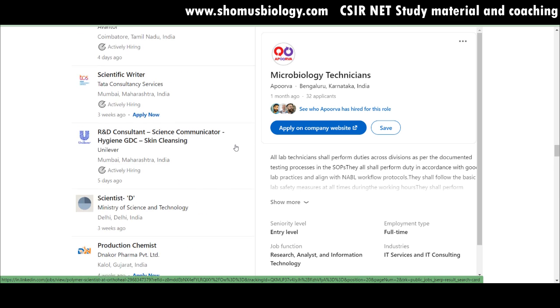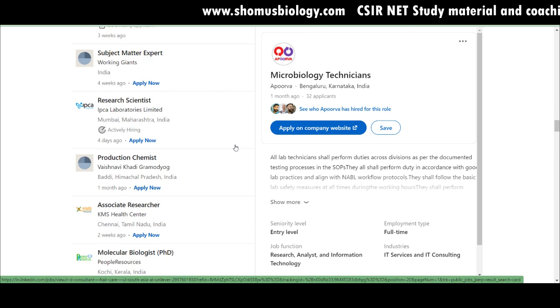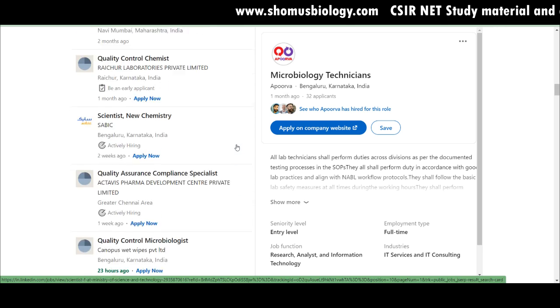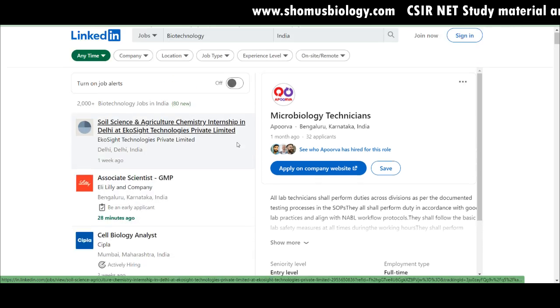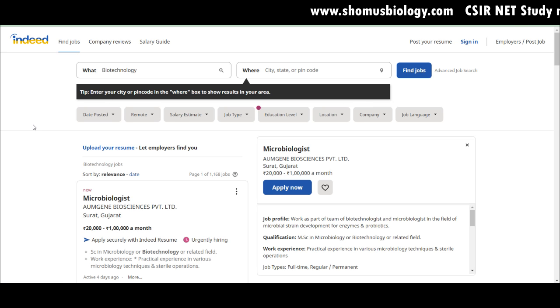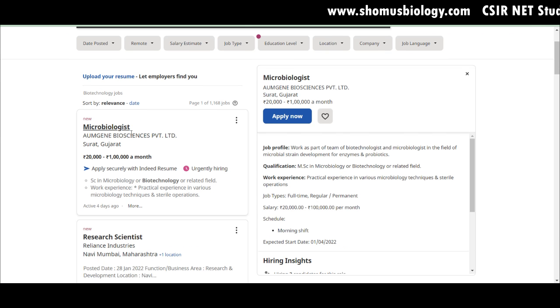A polymer scientist is needed at Ortho Hill in Vadodara, Gujarat. Head of laboratory is needed at Thyrocat Technologies, Delhi. Apurva is hiring microbiology technicians in Bengaluru. These are the good LinkedIn job listings overall — big companies like CIPLA, Hindustan Unilever, and IPCA Laboratories are represented. LinkedIn is a great platform to apply quickly and directly, especially with a built-up profile.